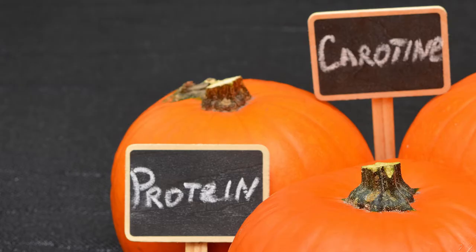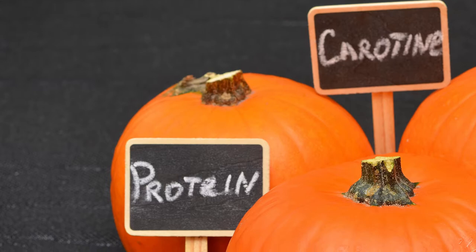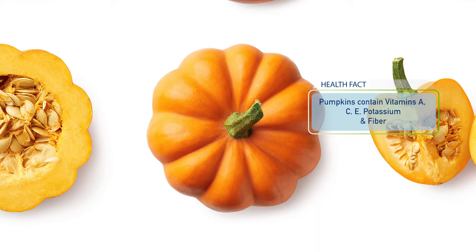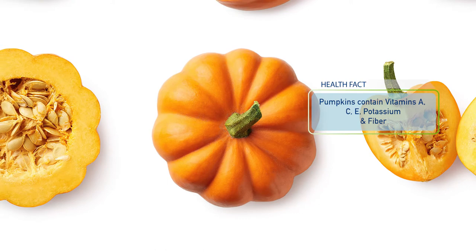Pumpkin is such a good source of nutrition, which we don't always talk about, but it's truly a fall superfood and contains such good stuff to add to your diet this time of year. They are very high in beta carotene, which gets converted into vitamin A in our bodies. Vitamin A is super important for our vision and immunity. They're also a really good source of vitamin C, vitamin E, potassium, and fiber.